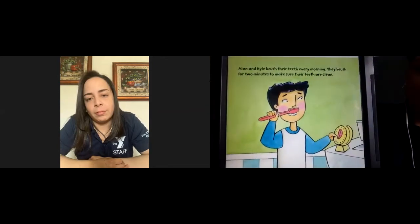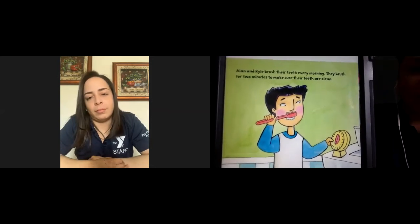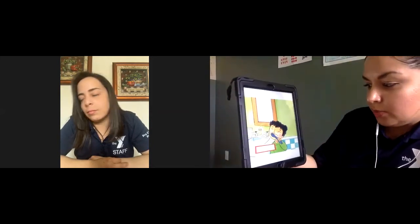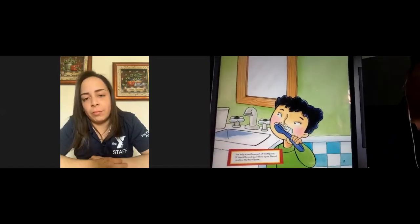Alan and Kyle brush their teeth every morning — they brush for two minutes to make sure their teeth are clean. Look at them using a timer to make sure they brush for two whole minutes. Use only a small amount of toothpaste — no bigger than a pea size. And do not swallow the toothpaste — always spit it out.